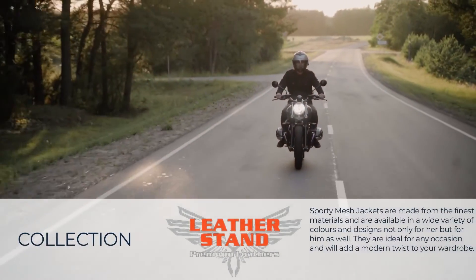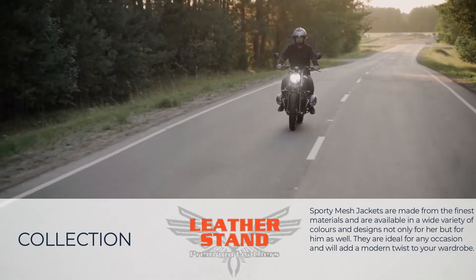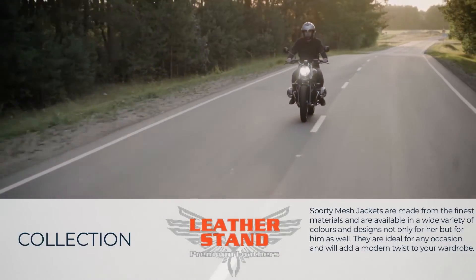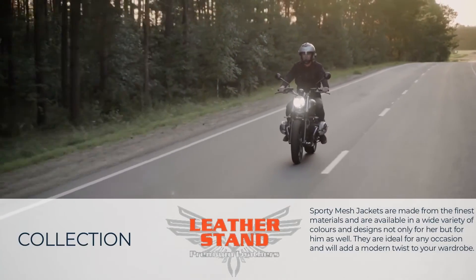Sporty mesh jackets are made from the finest materials and are available in a wide variety of colors and designs, not only for her but for him as well. They are ideal for any occasion and will add a modern twist to your wardrobe.